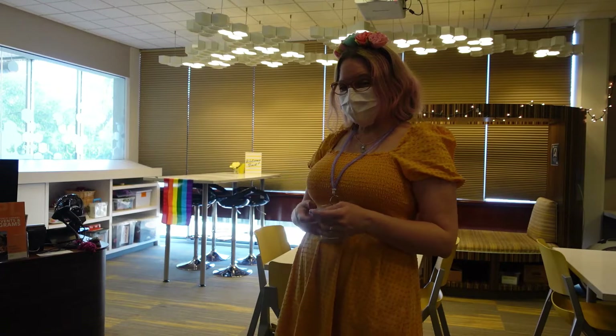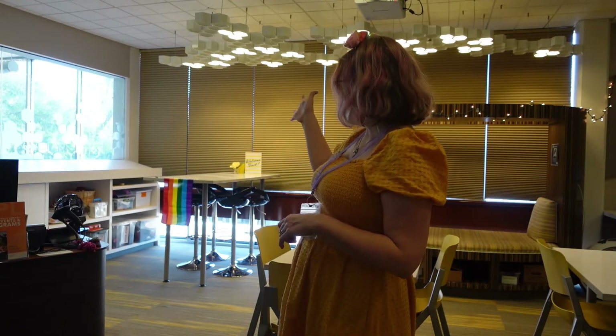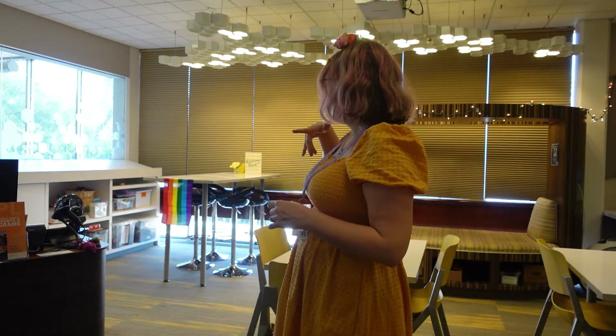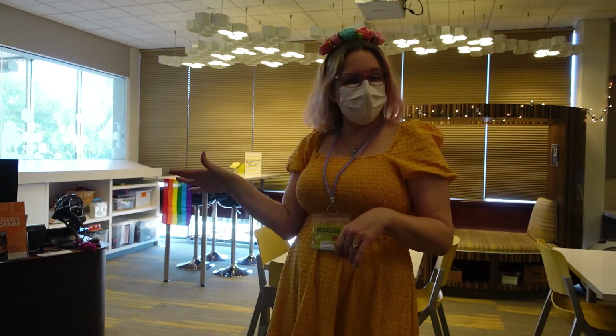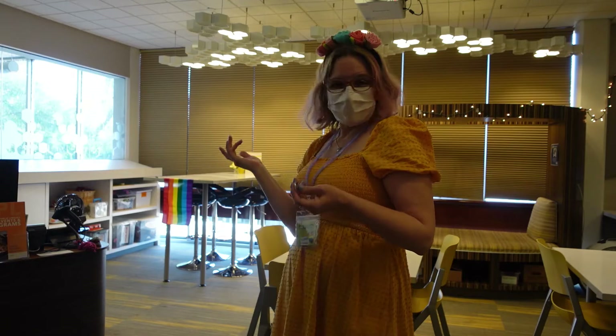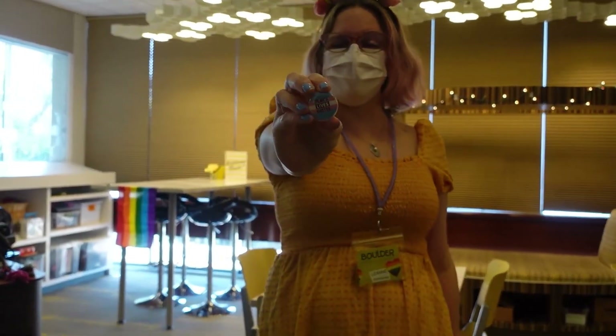We also have these great maker kits that you don't even need your library card to use. You just grab them from underneath the windows, whatever you're interested in working with. We have fabric and wearables, bookmark decorating and scrapbooking, watercolors, and a button maker — so you can take any design and make it into your own button.